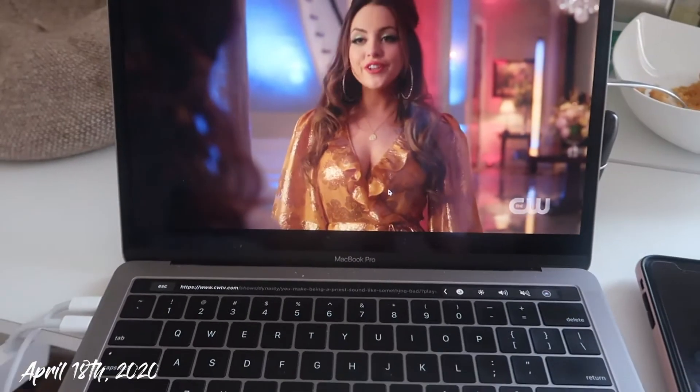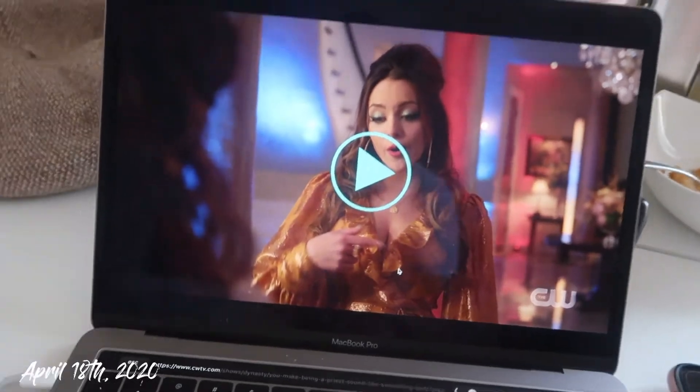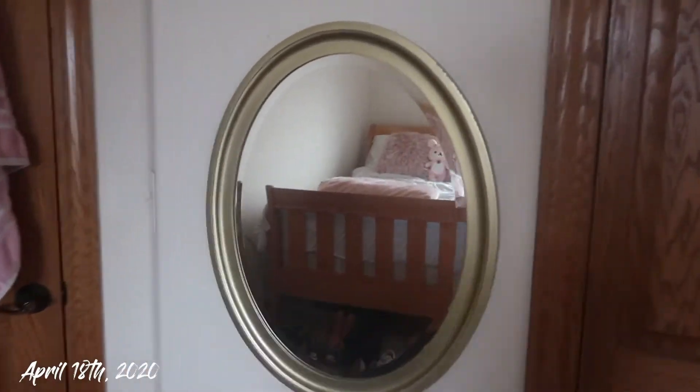I'm also currently watching Dynasty, one of my favorite shows. Definitely check it out — it's very bougie, very dramatic. I also forgot to mention that I hung up this mirror.